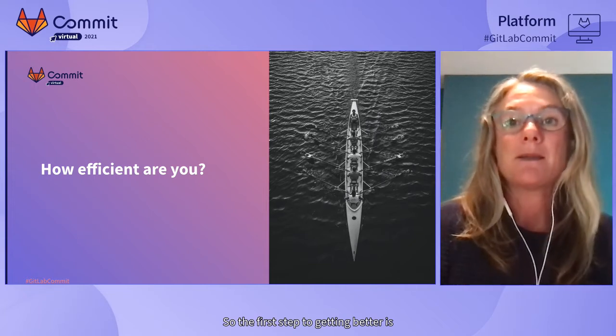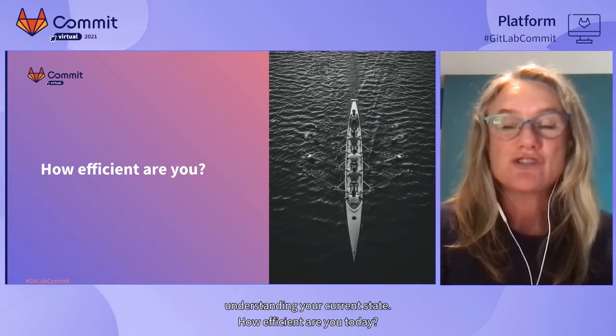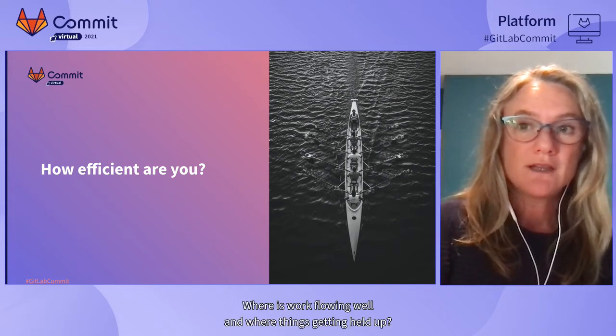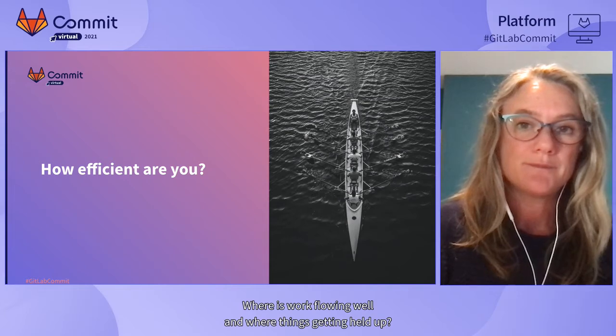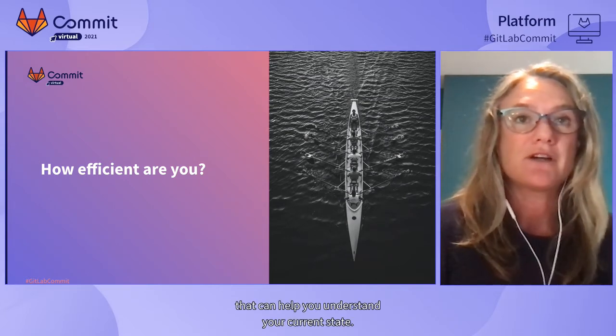The first step to getting better is understanding your current state. How efficient are you today? Where is work flowing well, and where are things getting held up? Let's look at some of the key metrics that can help you understand your current state.